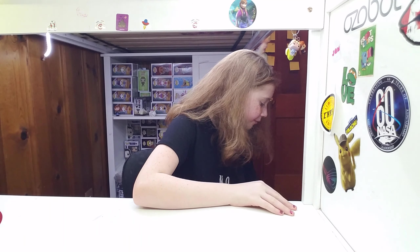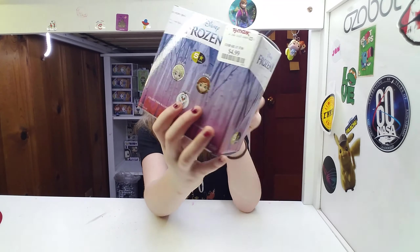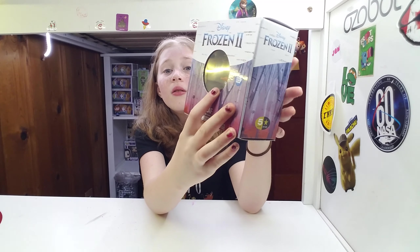Hey, I'm going to be showing you some Funko Pops. So today we went to TJ Maxx and we got it for $5 — but we got Olaf!